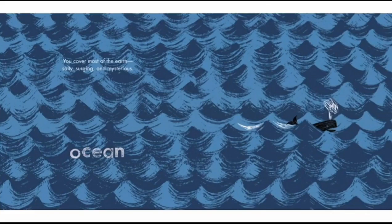Ocean. You cover most of the earth — salty, struggling, and mysterious. That is very true. Do you know something? Almost half of the ocean is not even discovered. Yep, the ocean is humongous and mysterious.